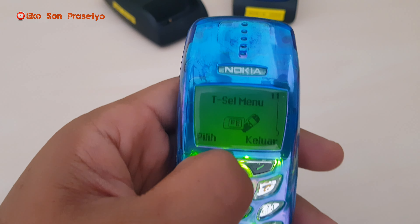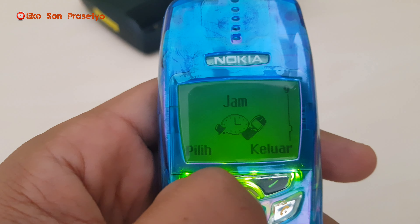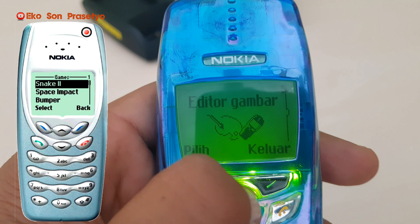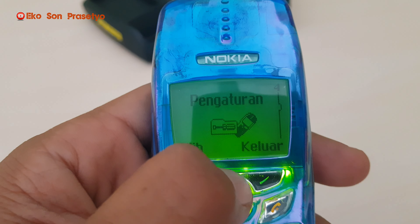Assalamualaikum warahmatullahi wabarakatuh. Kembali lagi ke channel Ecoson Prasetyong. Kali ini kita akan review handphone keluaran Nokia, keluaran 2001, yaitu Nokia 3350.